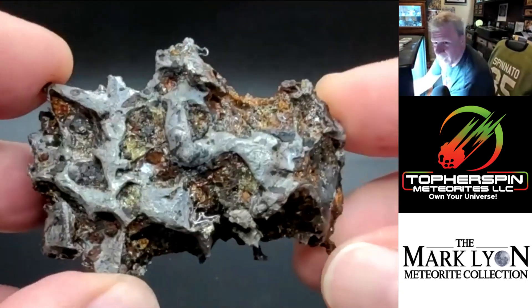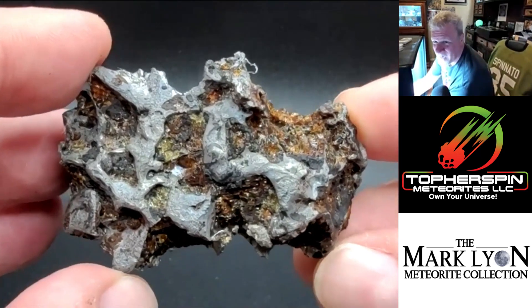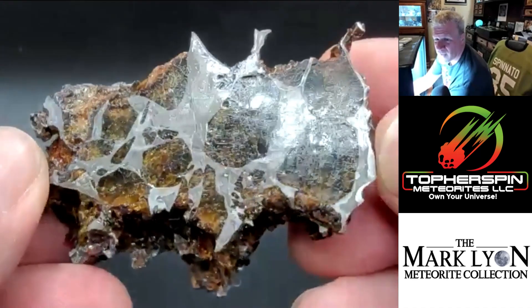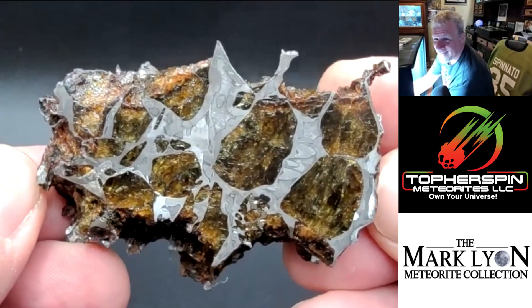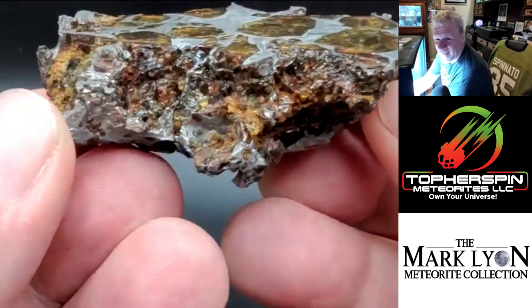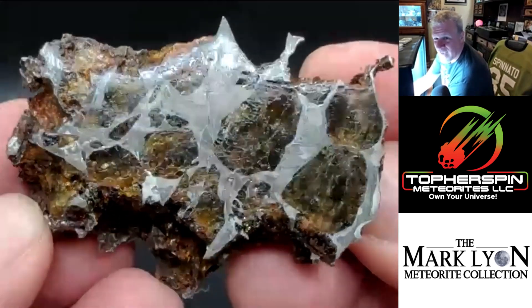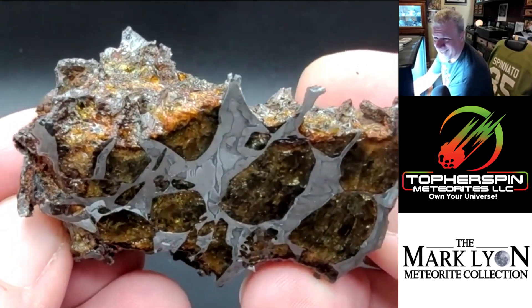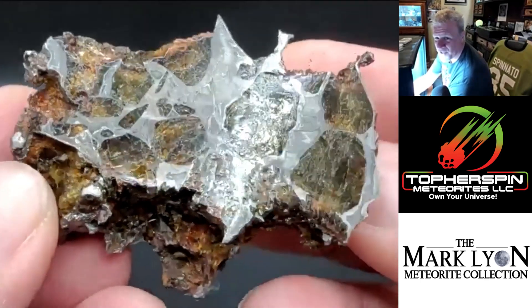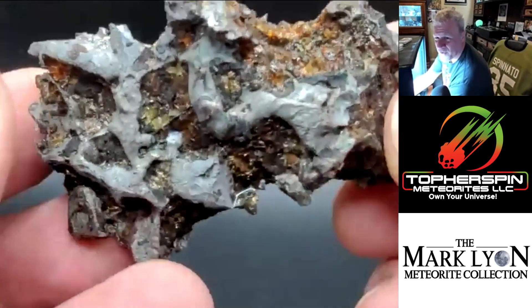Does anyone want to name this pallasite? That's the raw end of it — not cut or polished yet, but it's identifiable. Jimilac? Nope. It's from Russia, begins with a K — Krasnojarsk? Not Krasnojarsk, but good guess. It's actually only about 30–40 years old. It was a witnessed fall pallasite — 1981.